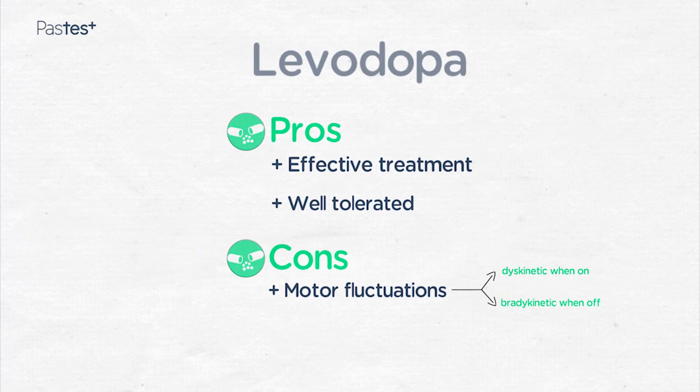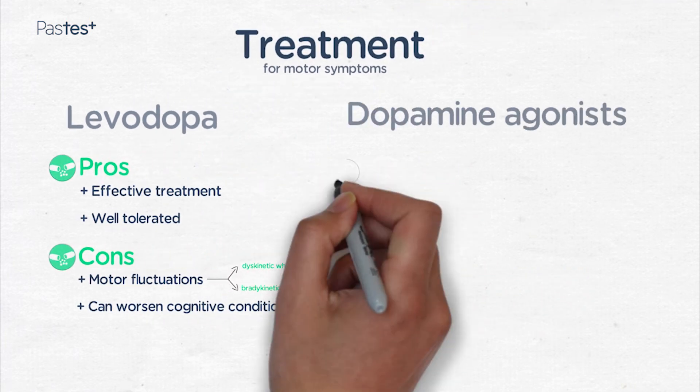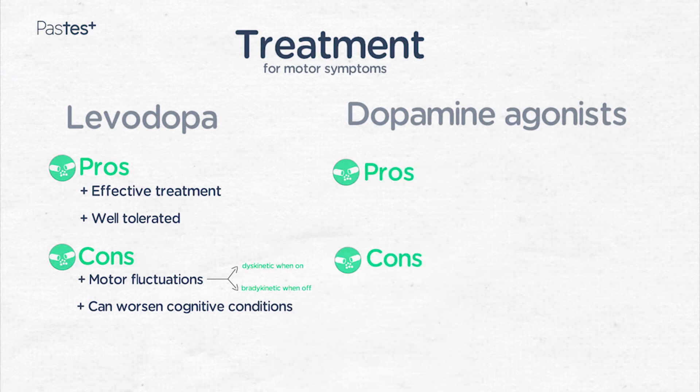In addition, levodopa can worsen the cognitive problems associated with Parkinson's. Dopamine agonists are another treatment option and are available in slow-release formulation, which means single daily dosing is possible.